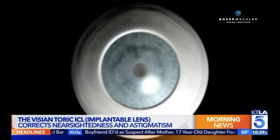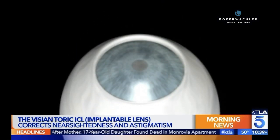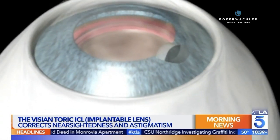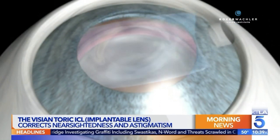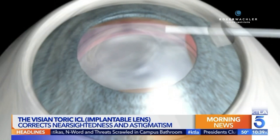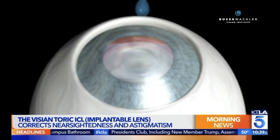The procedure — the fact that it's nine minutes is pretty impressive. And if people are nervous, we have Valium almost in Pez dispensers. What we're doing is making a little opening at the edge of the cornea — the windshield of the eye — and we essentially insert the lens through a little injector. You'll see it unfold, and then we tuck it right behind the iris, where it sits painlessly for years and years.